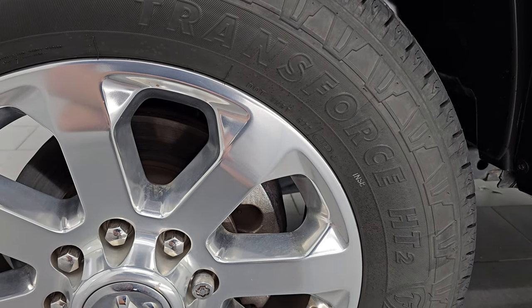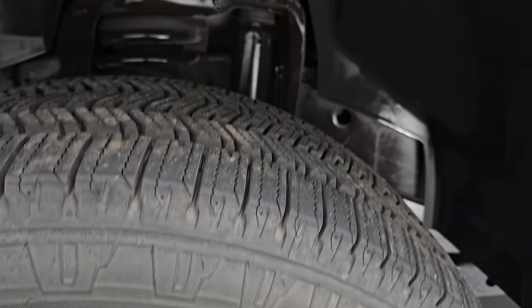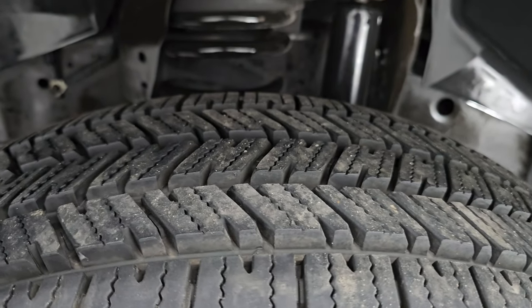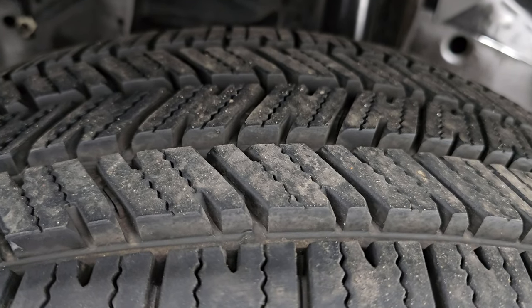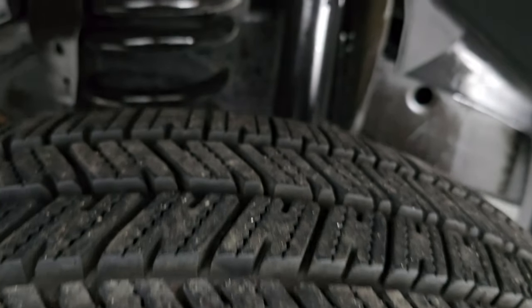This one comes with the 20 inch polished aluminum wheels and it has Firestone Transforce HT2 tires. These are LT 285/60R20s and you can see that they have a ton of tread left on them — I would say 90% if not more tread percentage left on those tires.